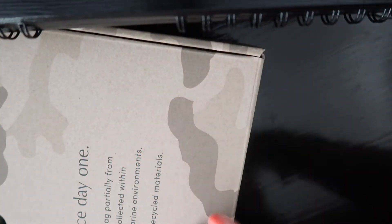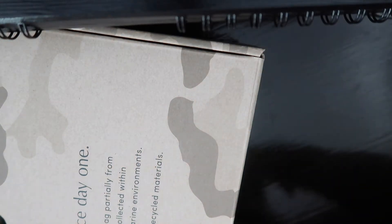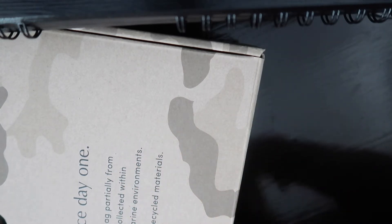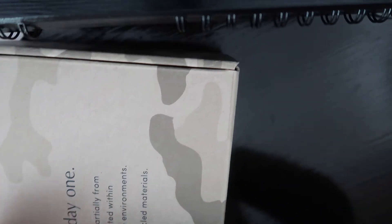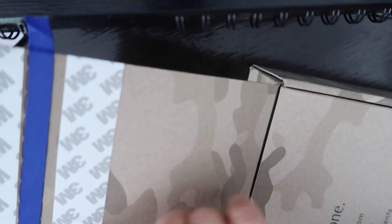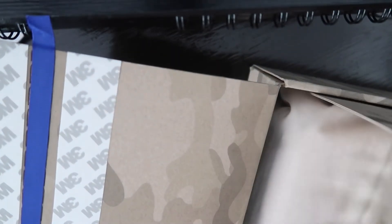Sustainable — since day one, we proudly crafted this bag partially from ocean-bound plastic collected within 30 miles of coastlines and marine environments. This bag was stitched with 100% recycled materials. What I like about Rothy's is that if you don't like it, you can just open the packaging and re-send it to them if for some reason you don't want to keep it.